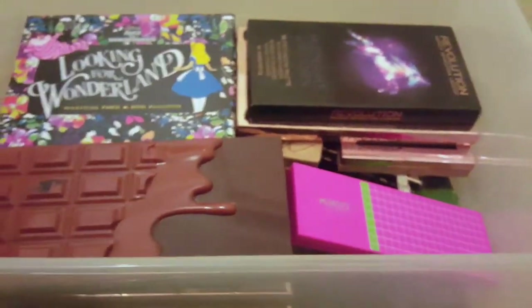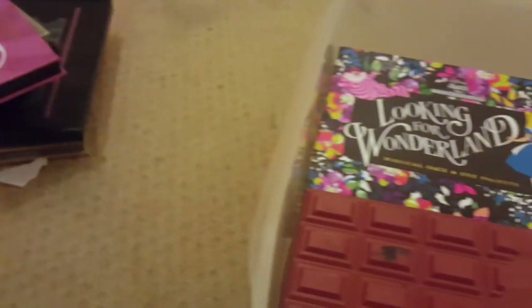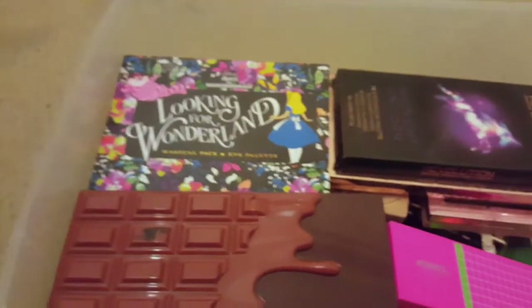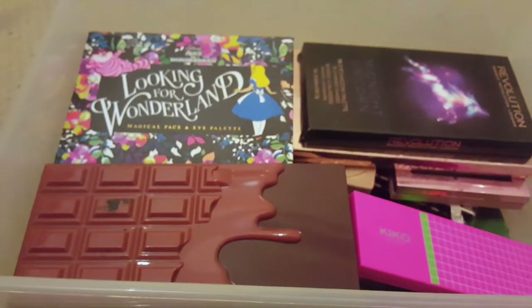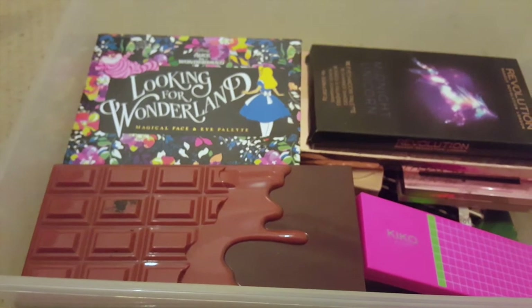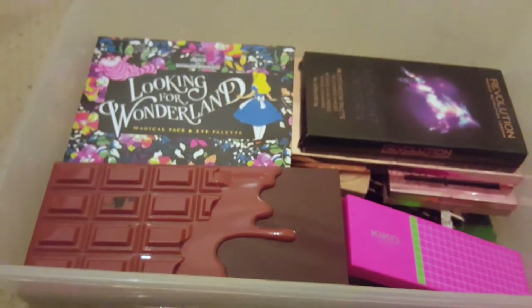So that's it for this declutter. That's all the stuff I'm keeping and that's all the stuff I'm getting rid of. There are a few I might need to look up, like that Avon quad which I could probably donate — though charity shops in the UK don't take used makeup — so I might sell it on. Bye, guys!